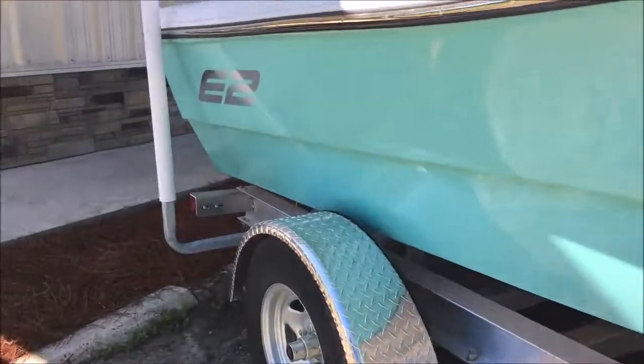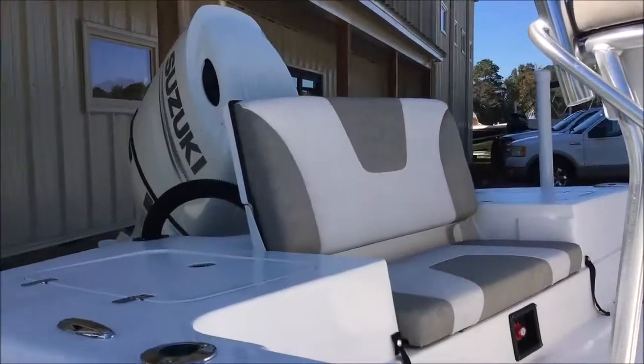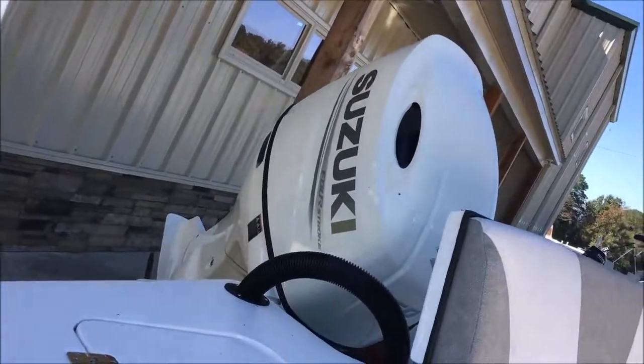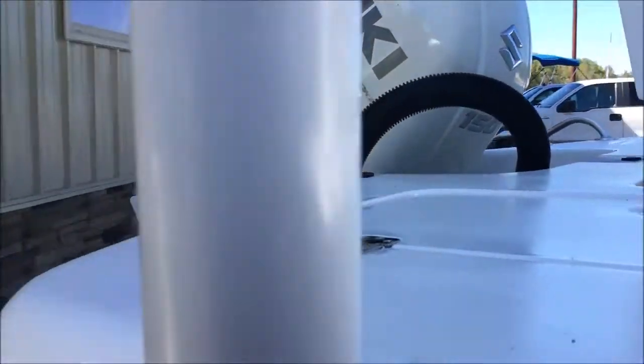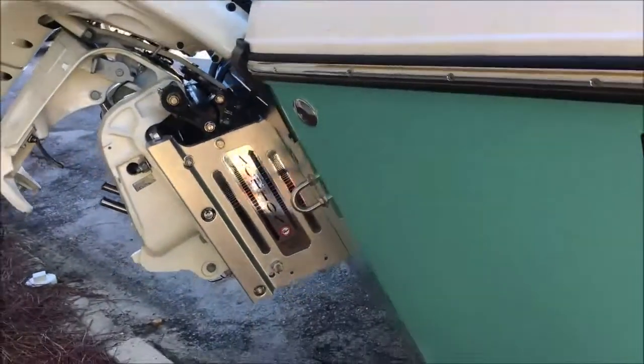Brushed rear boarding ladder with platform. Comes with a Suzuki 4-stroke 150 horsepower motor, saltwater ready with a jack plate. It comes with a 2100 base single axle aluminum trailer with guide-on posts.